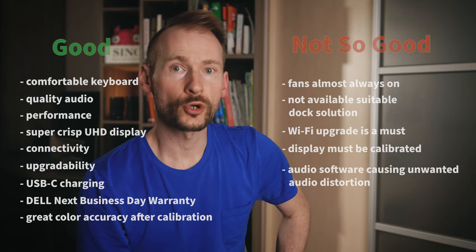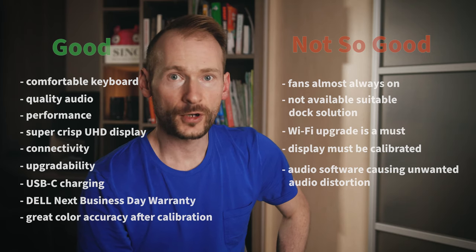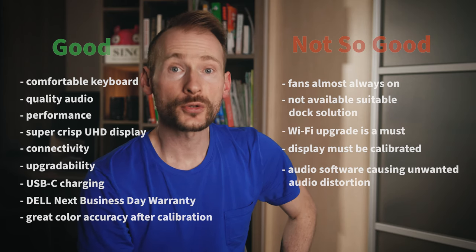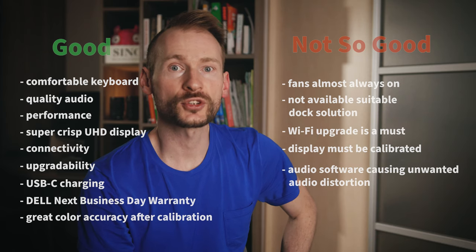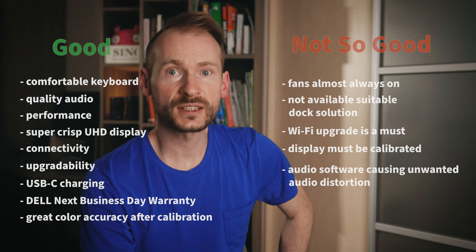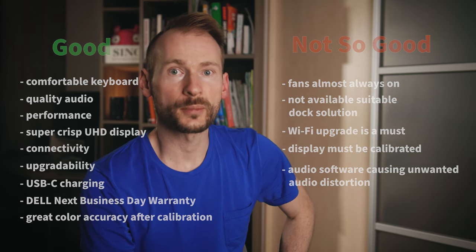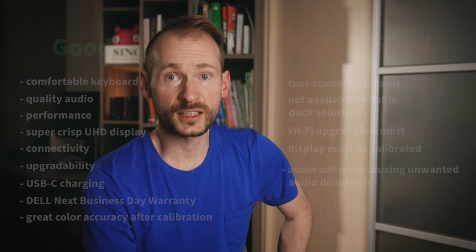The last drawback is the default audio processing software, which distorts audio. When you connect headphones, it asks you whether you want to play music through headphones. When you confirm, the audio in the headphones is heavily distorted by applying some sort of equalizer. This can be pretty annoying, especially when you use a pair of decent headphones. However, this can be easily fixed by uninstalling the Waves Max Audio Pro application. After uninstallation, everything works fine as expected.